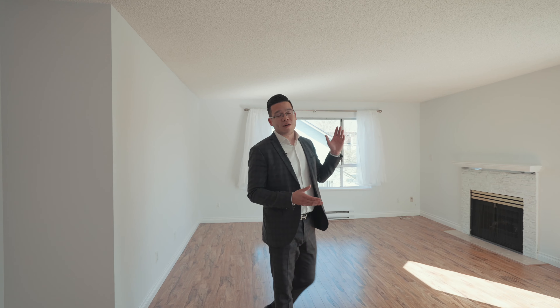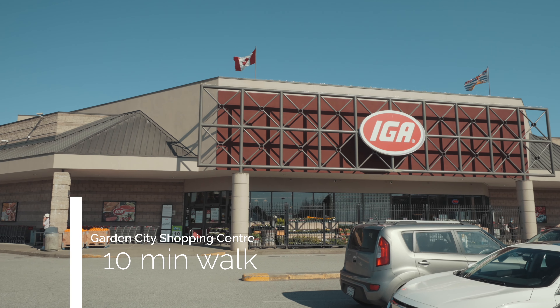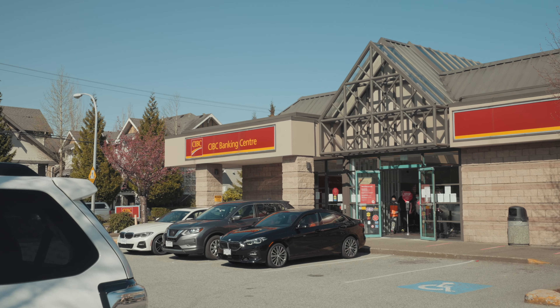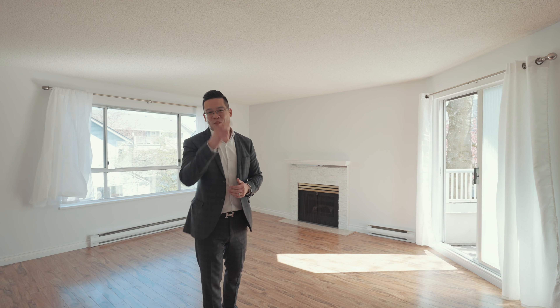This condo is located in one of the most convenient locations in Richmond because you're only a 10-minute walk to Garden City Shopping Center, where you have your groceries, your banks — everything that you absolutely need is right there for you. So this wraps up my video tour. Hopefully you guys enjoyed it. Again, my name is Vincent Lim with Vancity Express Real Estate Group and I'll be waiting for your call.